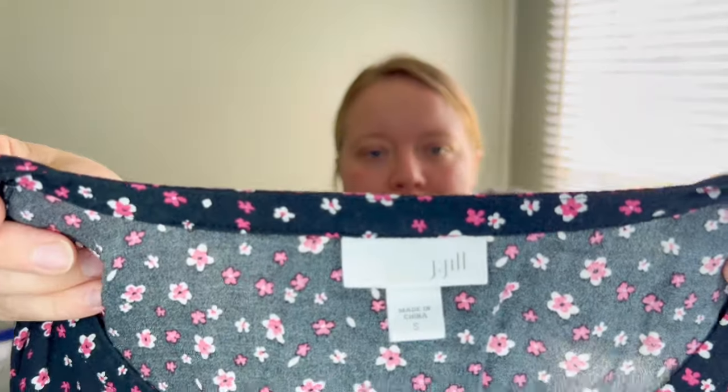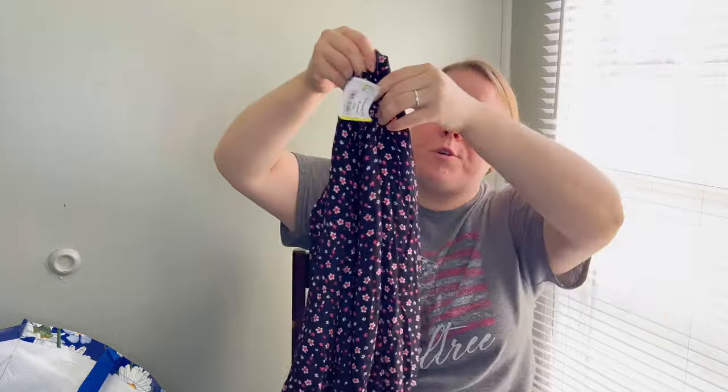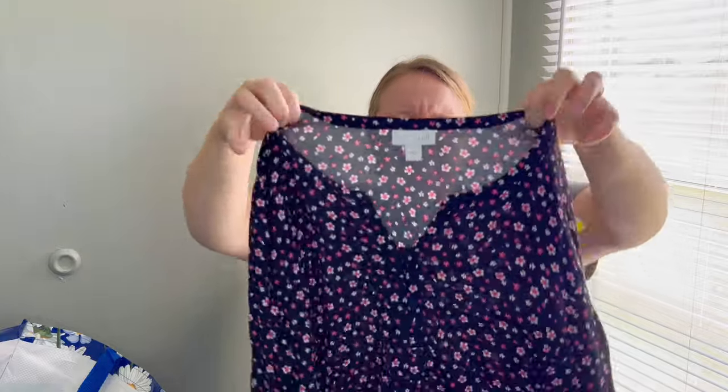I found a JJILL piece — I don't find much JJILL at the outlet, but if I do find it I'm going to pick it up. This is not a brand I pay up for anymore unless it's a really nice dress or 100% linen — I don't pick up their blouse tops anymore unless there's something special about the material. But this is a really cute ditzy floral print top, size small, 100% rayon. It looks to be a newer piece.